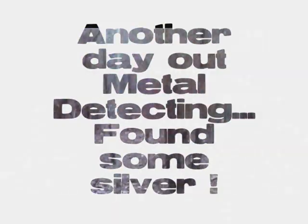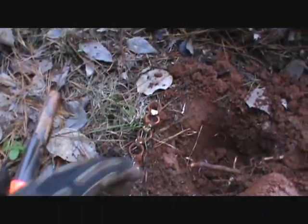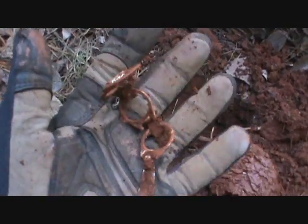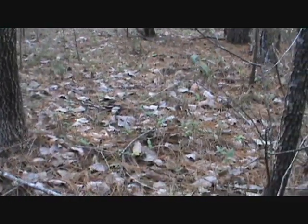We're out here at old fairgrounds today and it's probably never been detected — it's in the middle of the woods about half a mile from the road. Got a pull tab and a necklace bracelet, the kind they used to make back then. There's not many coins here; it's scarce on signals.